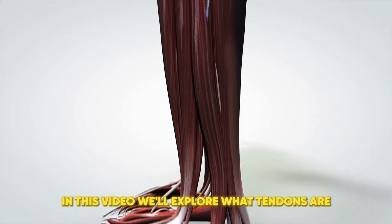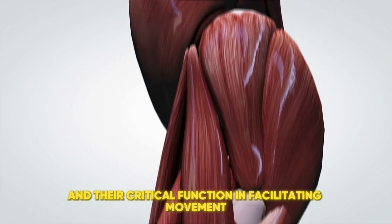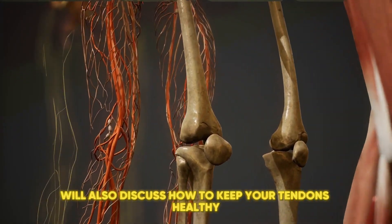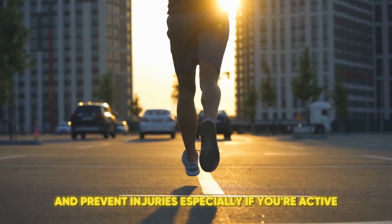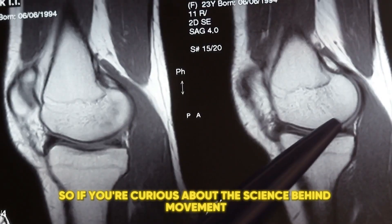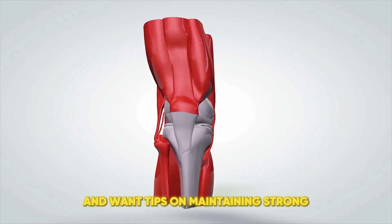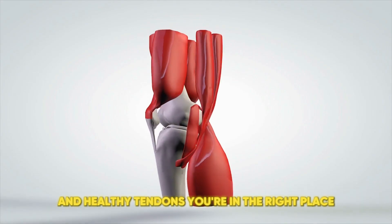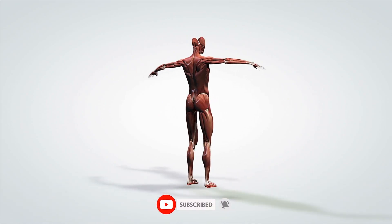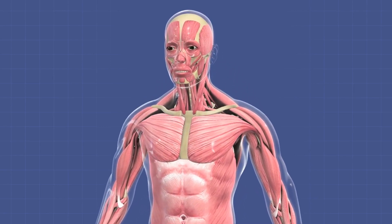In this video, we'll explore what tendons are, how they connect muscles to bones, and their critical function in facilitating movement. We'll also discuss how to keep your tendons healthy and prevent injuries, especially if you're active or involved in intense physical activities. So if you're curious about the science behind movement and want tips on maintaining strong and healthy tendons, you're in the right place. Make sure to hit that subscribe button and ring the bell for more insightful content. Let's get started and uncover the secrets of these essential connective tissues.